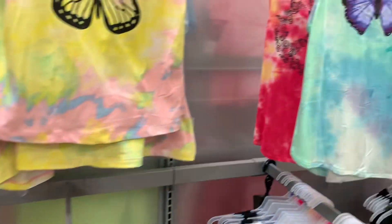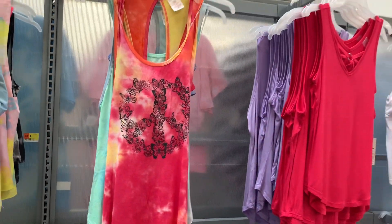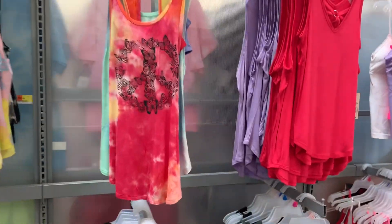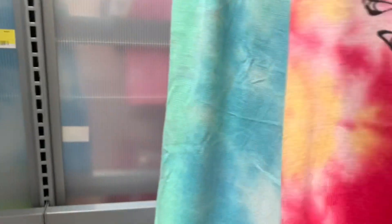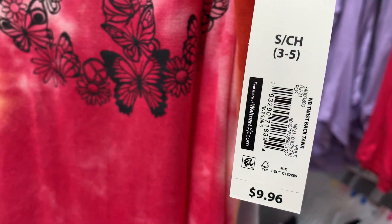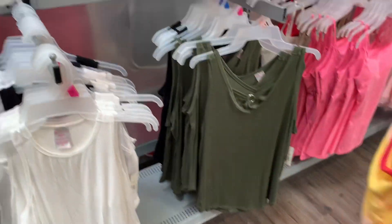They also have this new shirt. I showed the butterfly one before but I have not seen this one - they have one of the butterflies but it's a peace sign, that is so cool! How much is it? It's actually higher than I thought - it's $9.96. It's a twist back so the back looks really cool too.